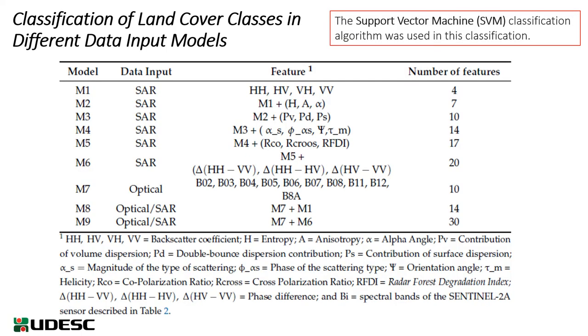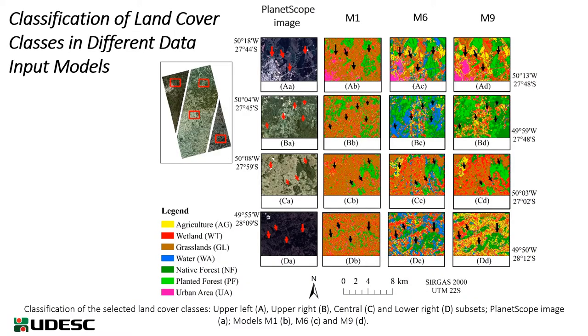Nine data input models were established from both the ALOS PALSAR-2 and Sentinel-2A in the classification scheme, where each model contained different SAR and/or optical data, and the support vector machine was used in the classification. It is possible to visually analyze the difference in classification accuracy from model 1 to model 6, which are the models that present only SAR input data, and model 9 with SAR and optical data, showing greater discrimination capacity of the land cover classes than model 1.